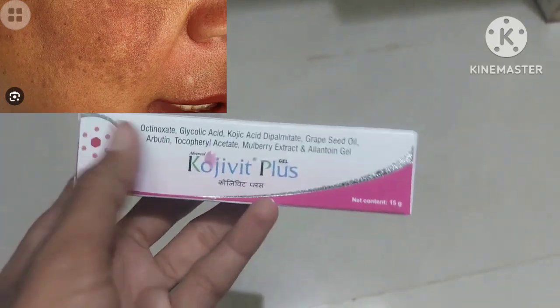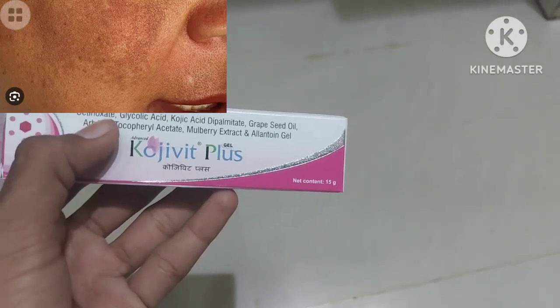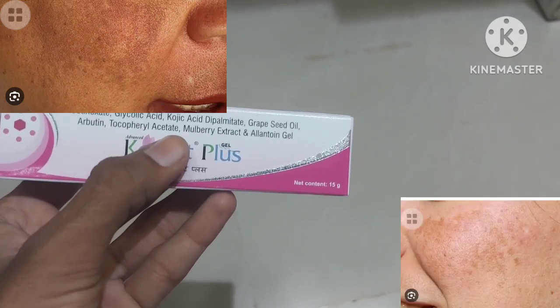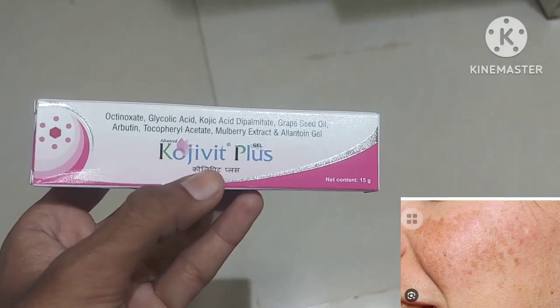See what is the actual content of this Koji Wet Plus — it contains octinoxate, glycolic acid, kojic acid, and grape seed oil. Many good extracts are present in this Koji Wet Plus.